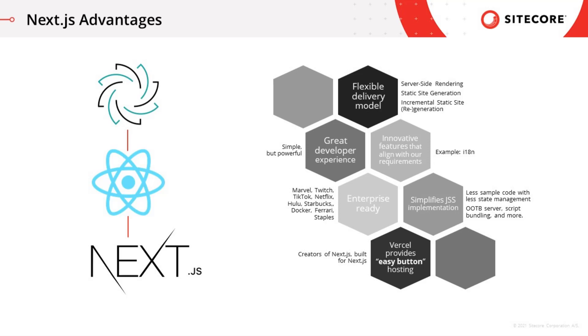Next.js also has out-of-the-box support for features that are currently supplied as part of the JSS React sample app, which means that JSS React implementations can be simplified and maintenance overhead reduced.